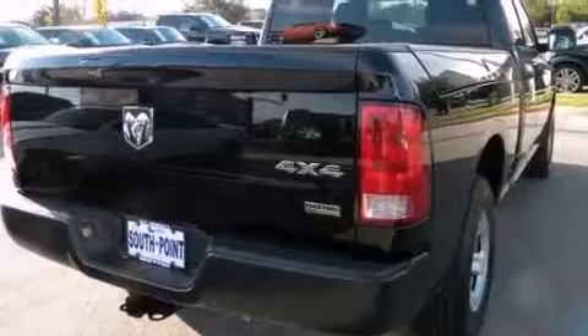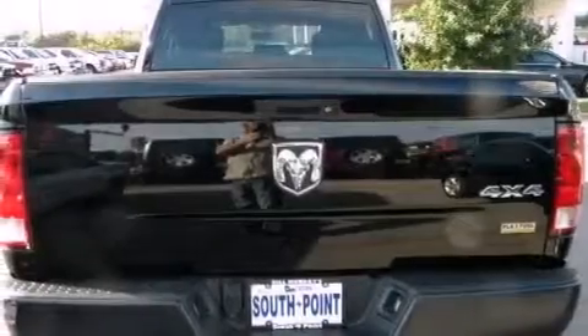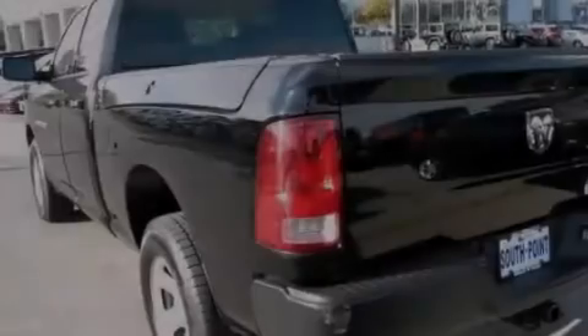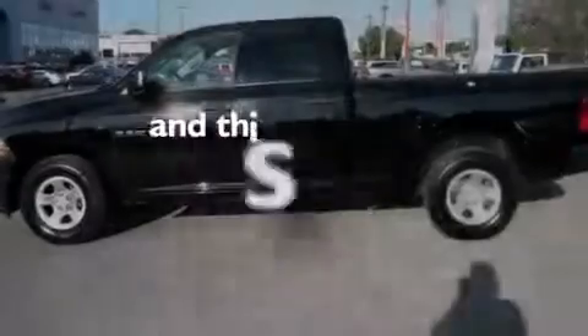Features include a low tire pressure indicator, air conditioning, side curtain airbags, front seat belt height adjusters, rear seat child-proof door locks, a bed liner, a Sentry key theft deterrent system, stability control, heated side view mirrors, and this vehicle has fewer than 27,000 miles on the odometer.